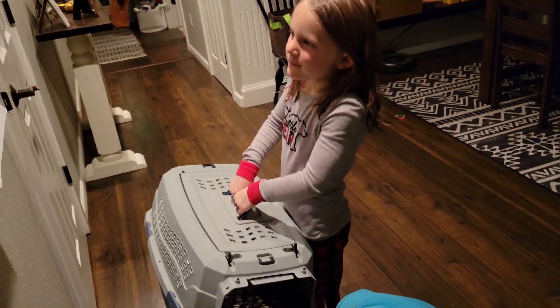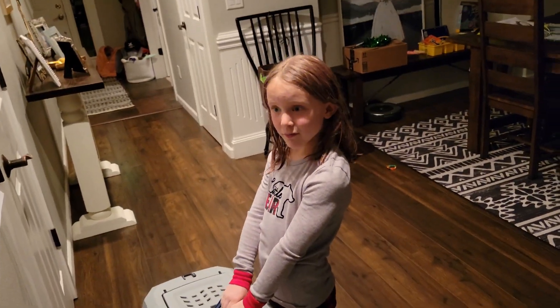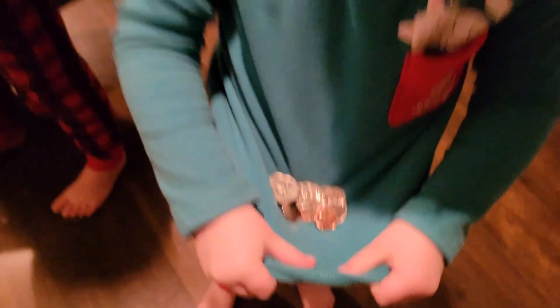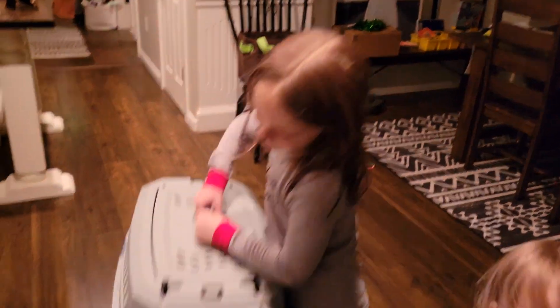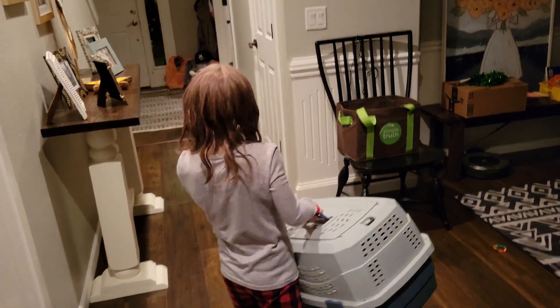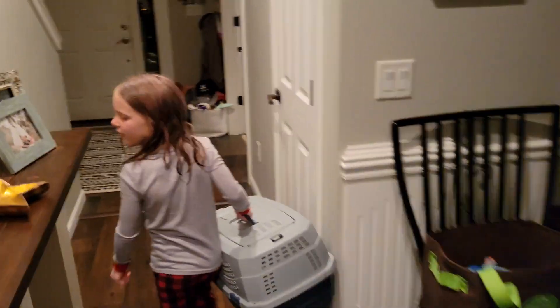So we're doing our yearly tradition. Olivia has coins for the leprechaun, and Claire has got the trap — we're using Bruno's carrier.